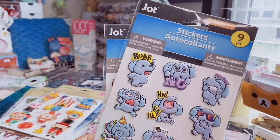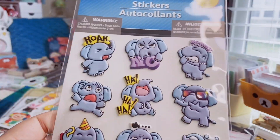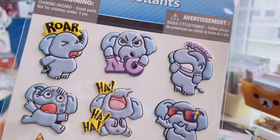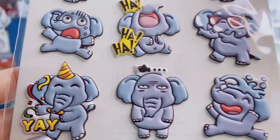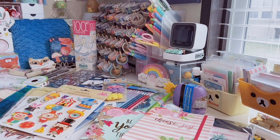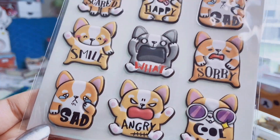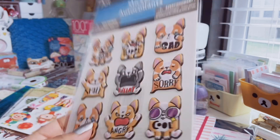Next up are these by Jot — you get nine per pack. They're like a faux leather material, which is kind of interesting, and they are 3D. This one has elephants going through different emotions — he looks really done, he's really angry — going through all the feelings. And then we have a super cute corgi: a little sad corgi, a happy corgi, just so adorable.